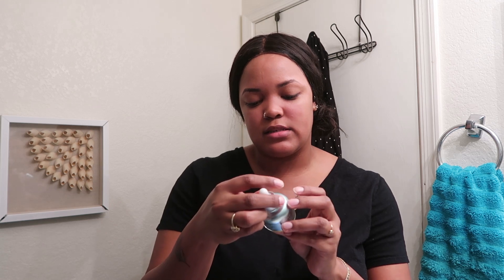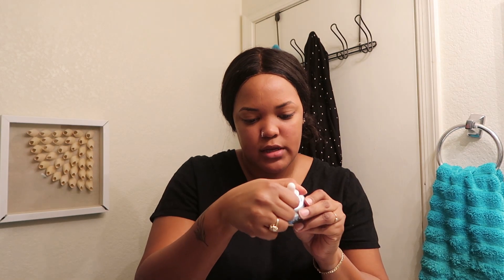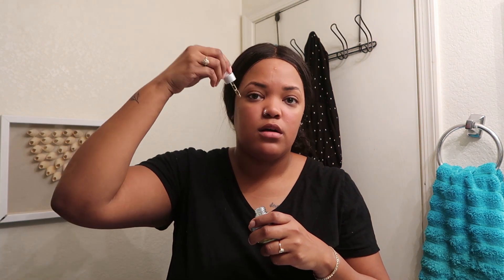Once I've toned and used my essence, the next thing I go in with is a serum. Right now I've been using the Kate Somerville Dilo oil — I'm not really sure how to pronounce it — and I just do a few drops on different parts of my face.